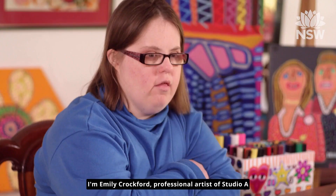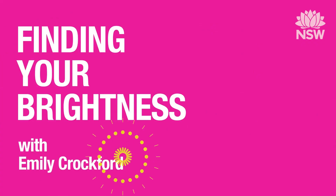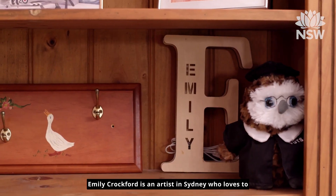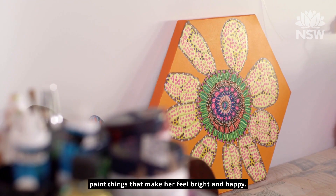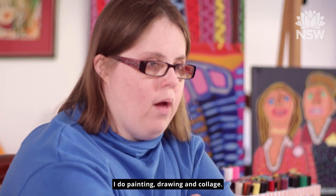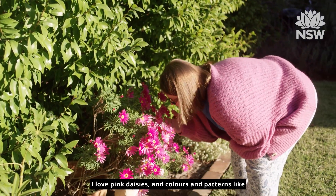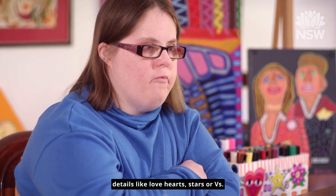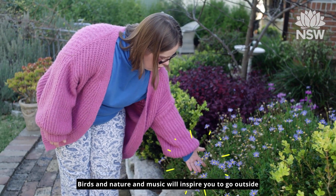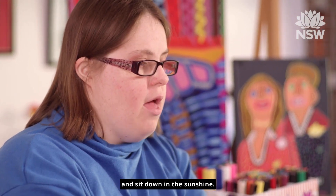I'm Emily Crockford, professional artist of Studio A, doing a beautiful art class of beautiful painting. Emily Crockford is an artist in Sydney who loves to paint things that make her feel bright and happy. I do painting, drawing and collage. I love pink daisies and colours and patterns like details like love hearts, stars or bees. Birds and nature and music will inspire you to go outside and sit down in the sunshine.